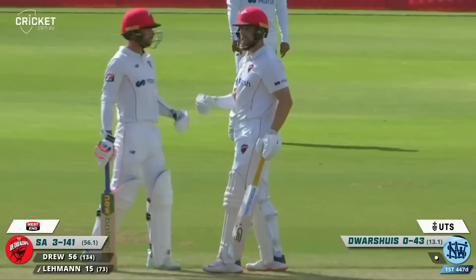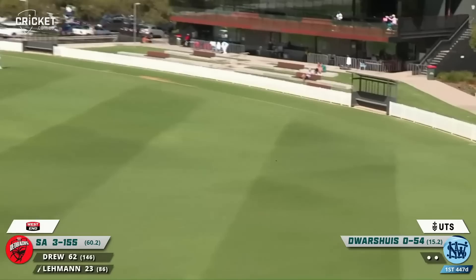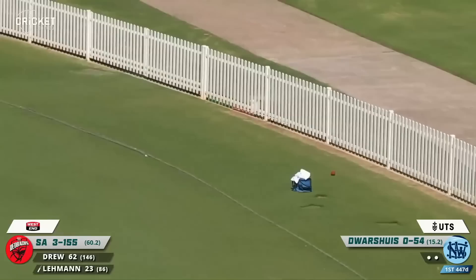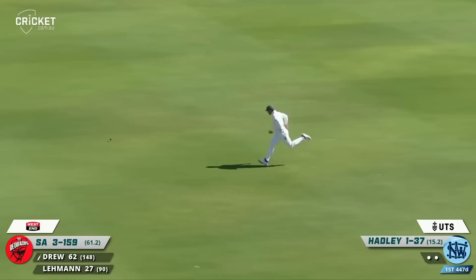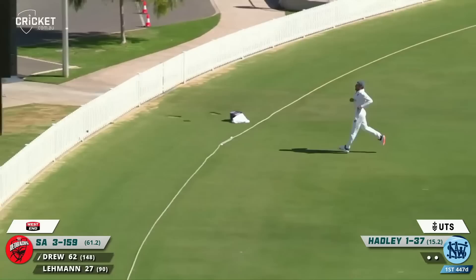He put it back on them — a lovely shot there from Jake Lehman, drives that beautifully through the covers. The line and length had been excellent, just a little bit of width and Lehman crashes it away to the boundary before he moves up to 30. That's nicely struck by Drew, well hit, and that will race away.